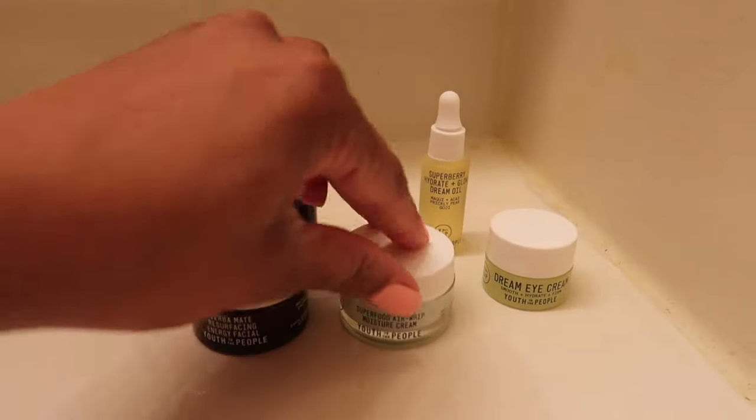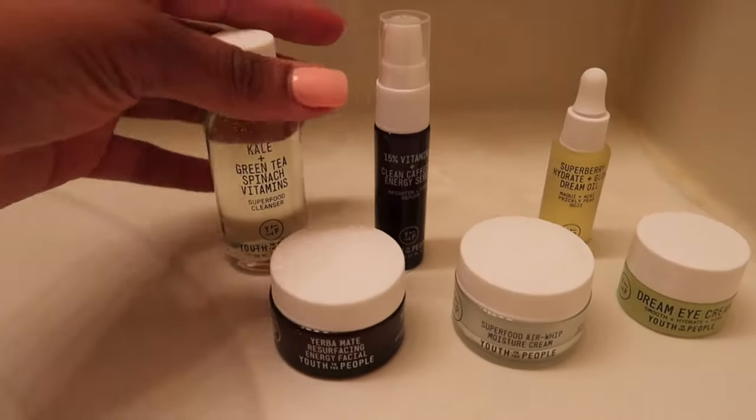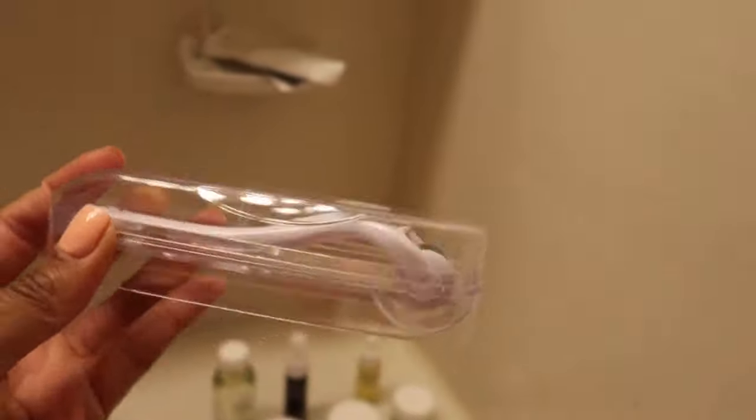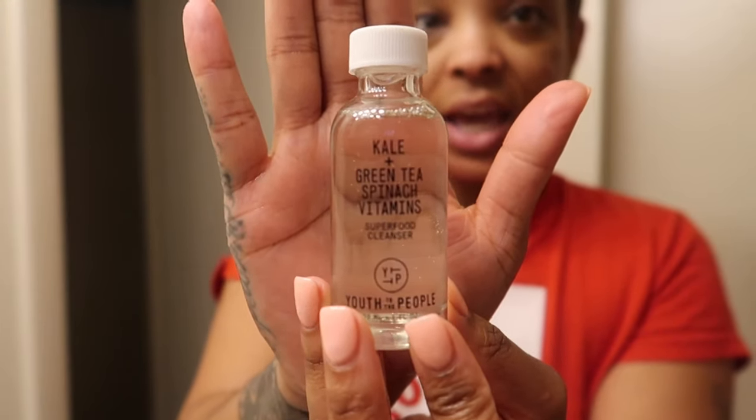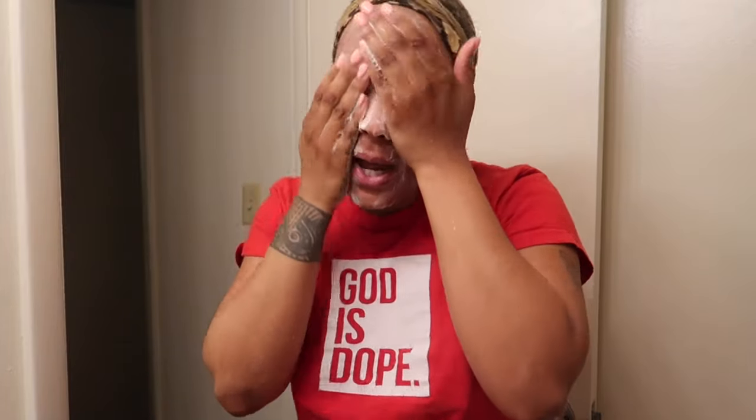I bought the little mini trial sizes, so of course the real products are not going to be this small. I also got this off — this is the cleanser, it's a kale and green tea spinach vitamin cleanser. Because this is only the trial size I'm not going to use a lot, and the cleanser you do use day and night, so I have to be careful of how much I use. I love a cleanser that lathers — I know lathering doesn't necessarily mean it's working, but it's just something about a cleanser that really lathers well.